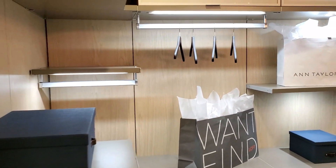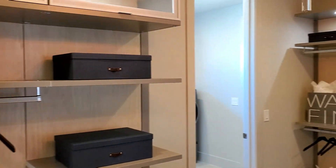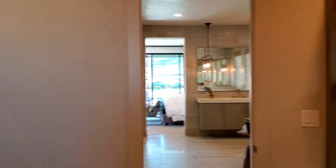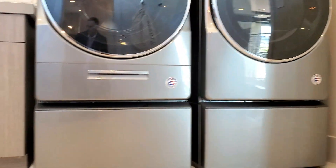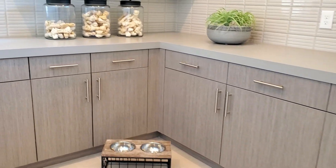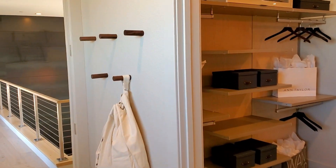Closet space — beautiful. And this closet space leads to the laundry room. Excellent. Laundry room. You can even have doggy food, a picture of your doggy. Oh my god, what a cutie. I love it.